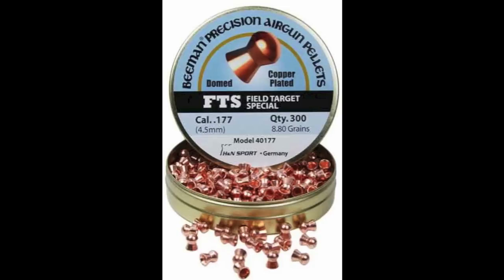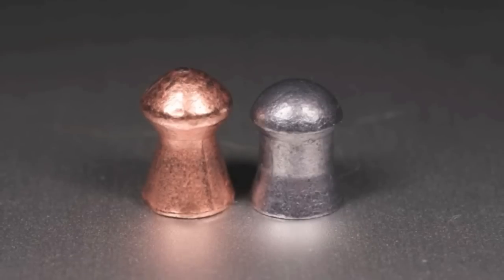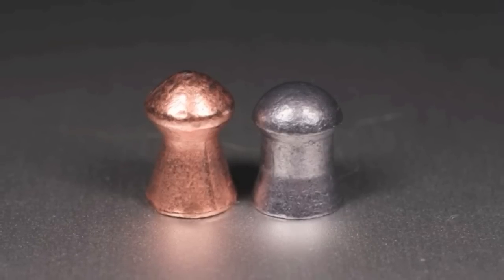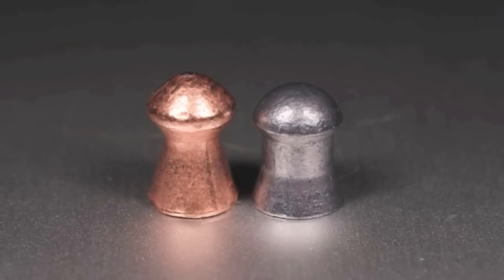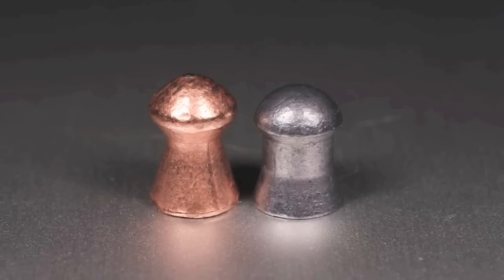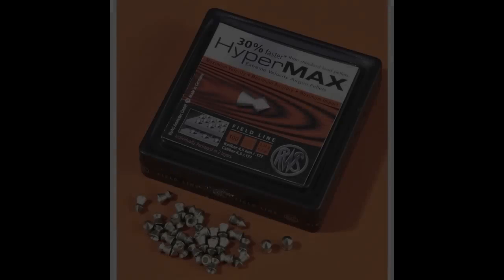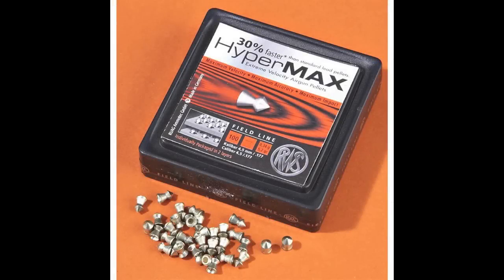Next up is the Beeman FTS copper plated pellet, which by my understanding is manufactured by H&N. This is a traditional field target configuration. Reviews online are generally very positive, so I'm excited to test this one. Interestingly, it weighs in at 8.6 to 8.7 grains, somewhat less than its advertised 8.8 grains, though this doesn't trouble me as the pellet exhibited excellent consistency.